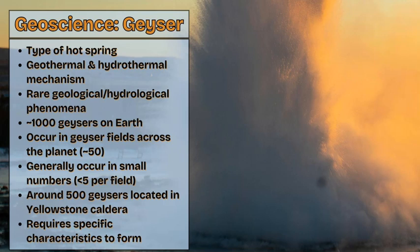However, Yellowstone National Park is unique. It has around 500 geysers across the national park and the geothermal region, which accounts for nearly half of all the geysers on Earth, and these geyser fields are much larger in number.